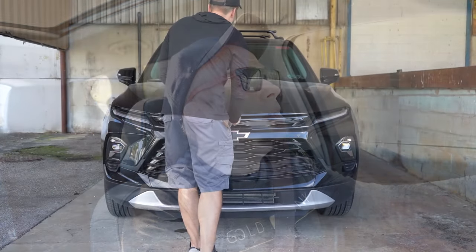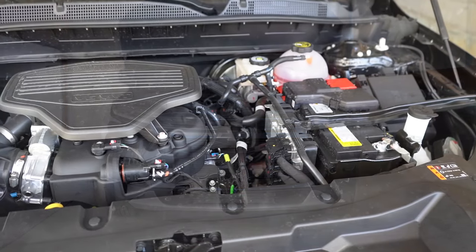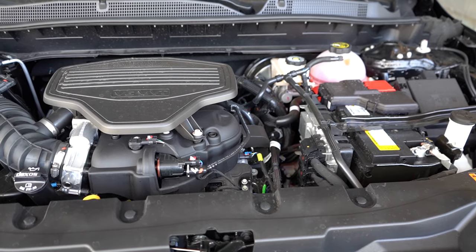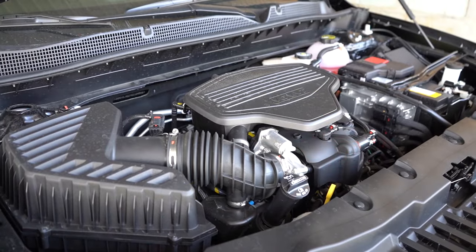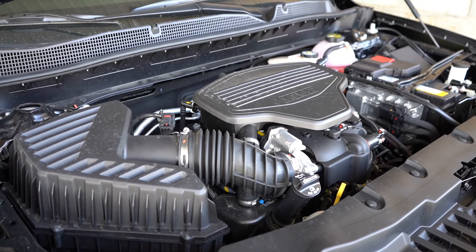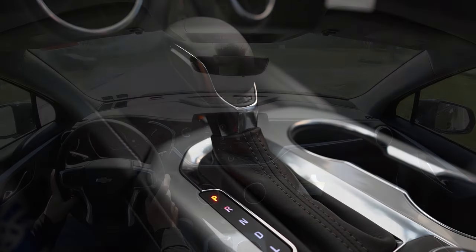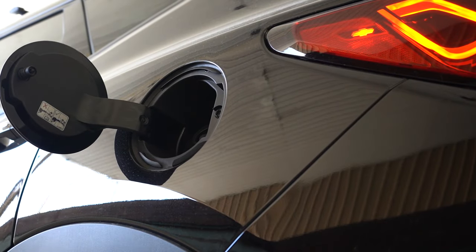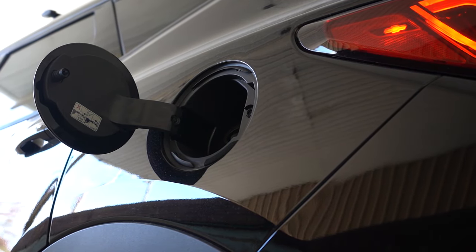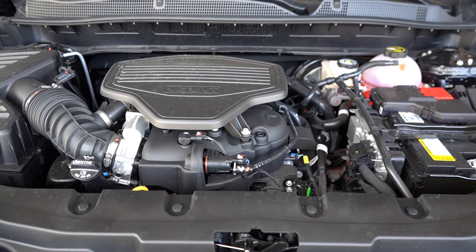There are also a couple of different engine configurations. The first belongs to the 2LT, 3LT, and Premier trim levels — a 2.0-liter turbocharged inline four-cylinder putting out 228 horsepower at 5,000 RPM and 258 pound-feet of torque at 1,500 RPM. Power is sent to the front or all wheels through a nine-speed automatic. Zero-to-60 comes in at an impressive 6.3 seconds, with fuel economy of 22 city and 29 highway.